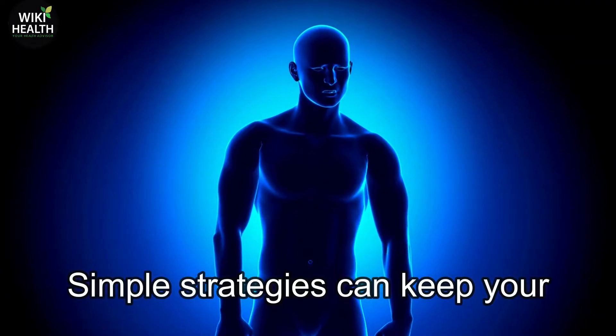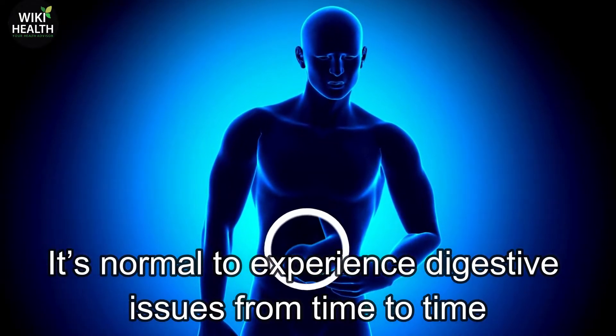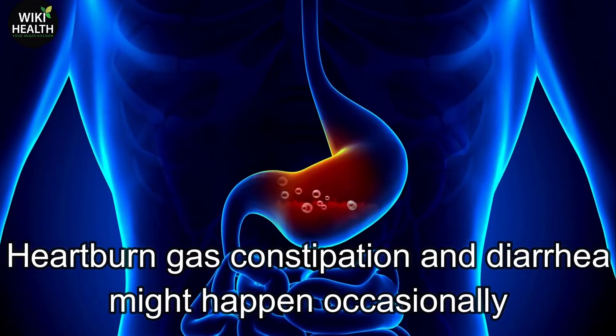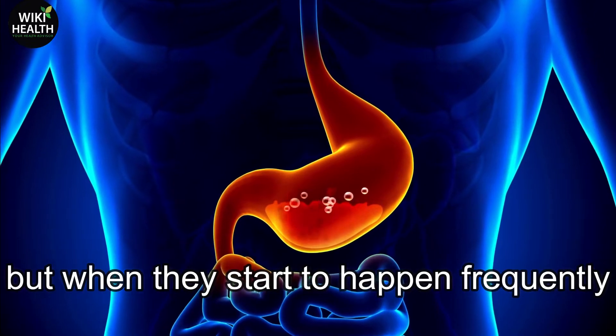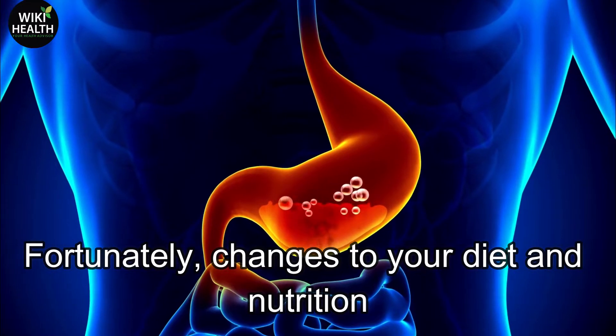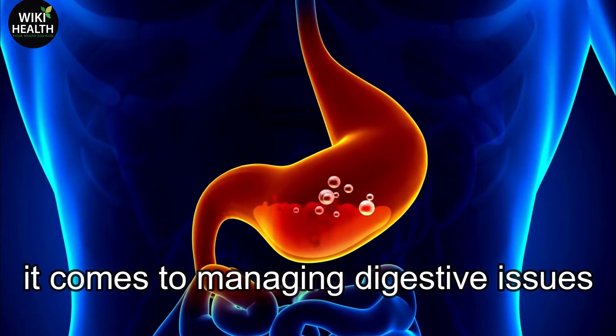Simple strategies can keep your digestive tract running properly. It's normal to experience digestive issues from time to time. Heartburn, gas, constipation and diarrhea might happen occasionally, but when they start to happen frequently, it can really disrupt your life. Fortunately, changes to your diet and nutrition can make a big difference when it comes to managing digestive issues.